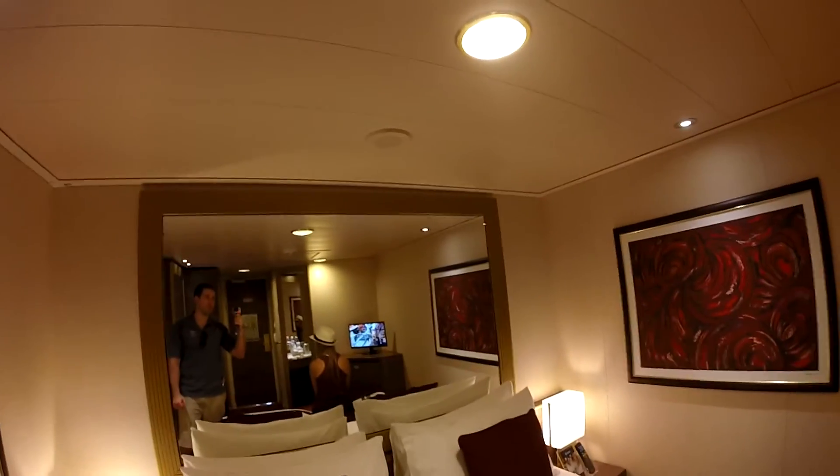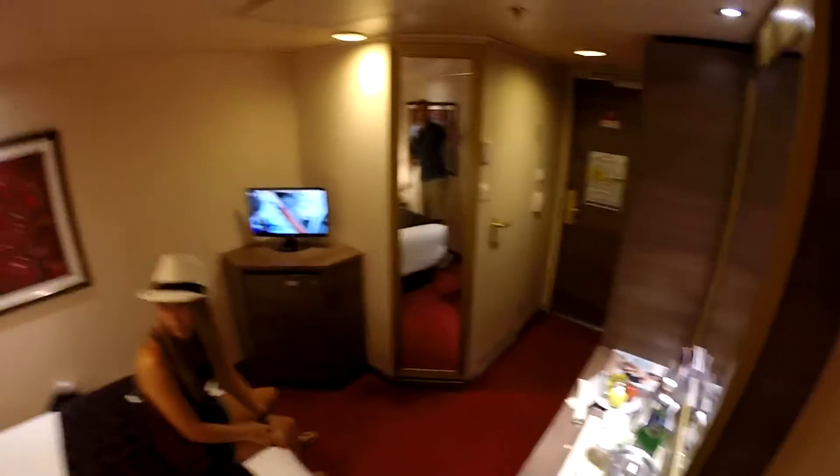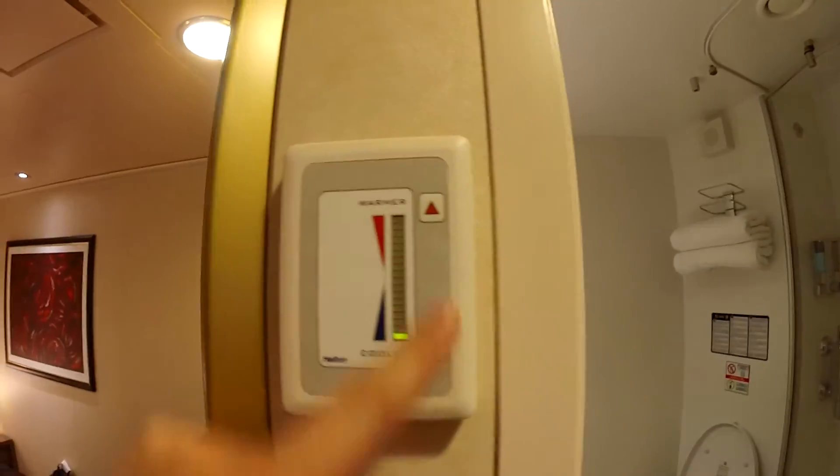Similar to the rest of the ship, there was no shortage of mirrors inside the cabin. This made the room feel much larger than it truly was. The room air conditioning worked very well, and it was easy to keep the room below 70 degrees at the lowest setting.